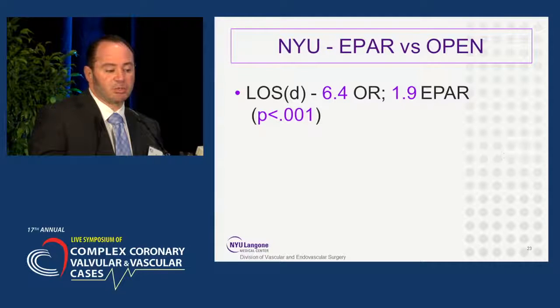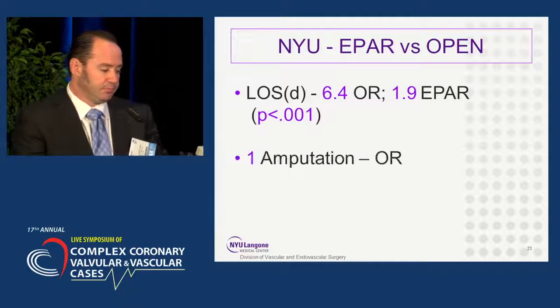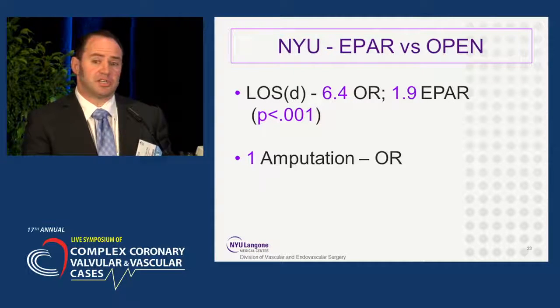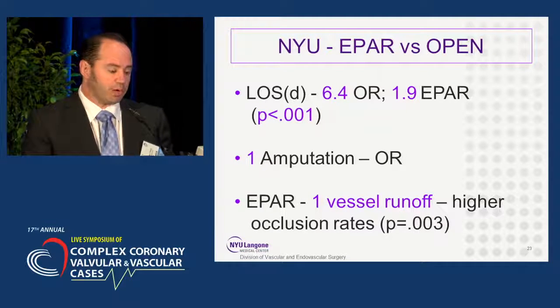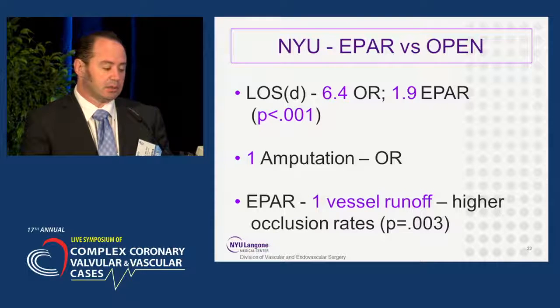Length of stay, as would be expected, was shorter for endovascular repair. There was one amputation in the open group, and again, like our prior study, single-vessel or poor runoff did predict occlusion.